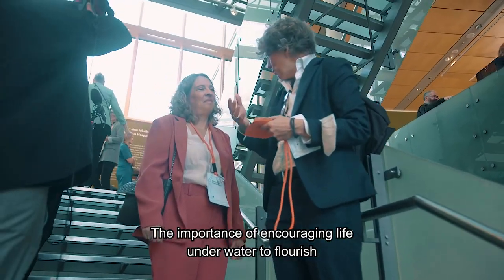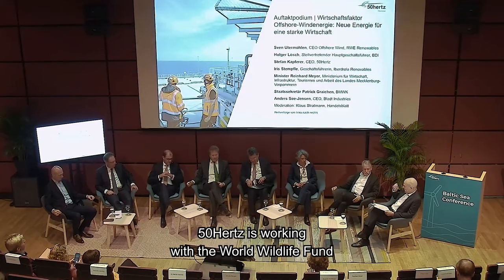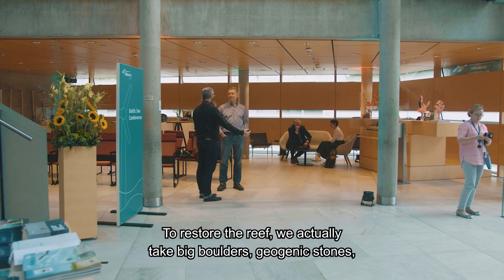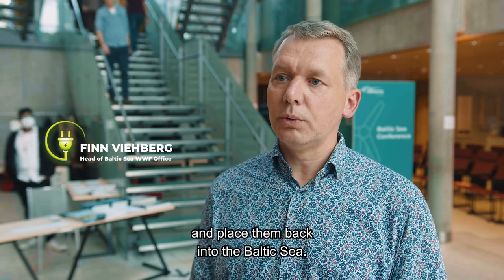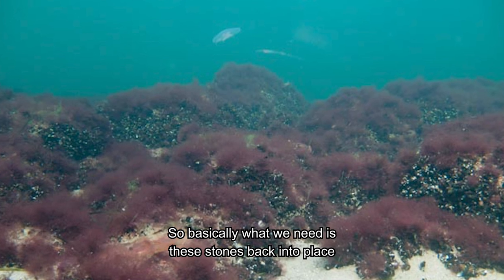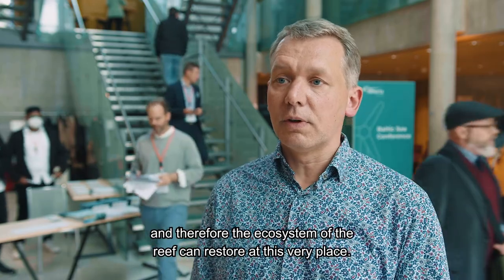The importance of encouraging life underwater to flourish was also discussed at the Baltic Sea Conference, which 50 Hertz hosted in Berlin in September. 50 Hertz is working with the World Wildlife Fund on a project to restore damaged seabeds to their original condition. To restore the reef, they take big boulders — geogenic stones — and place them back into the Baltic Sea, in areas where historical stone-pinching took place, so that the ecosystem of the reef can restore at those very places.